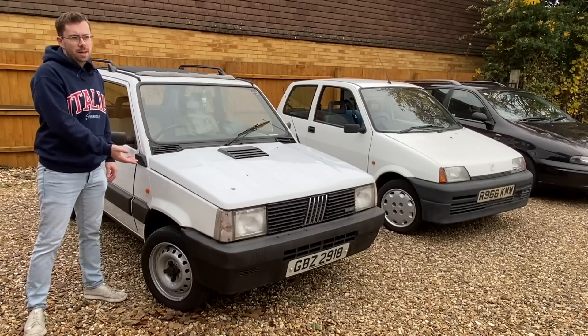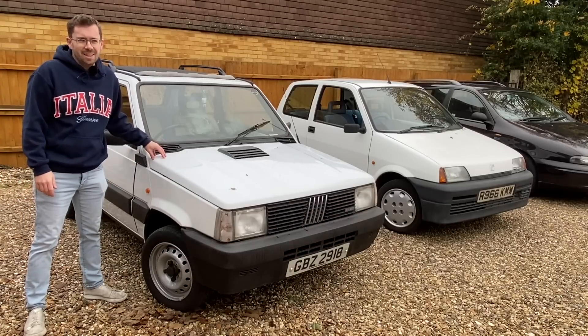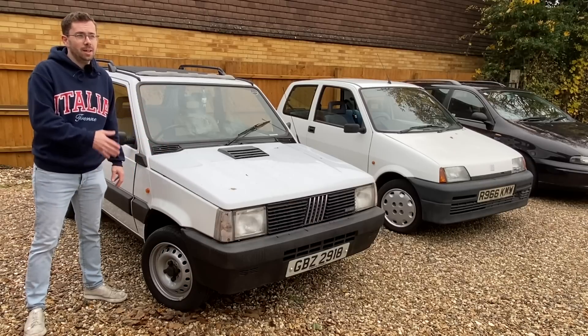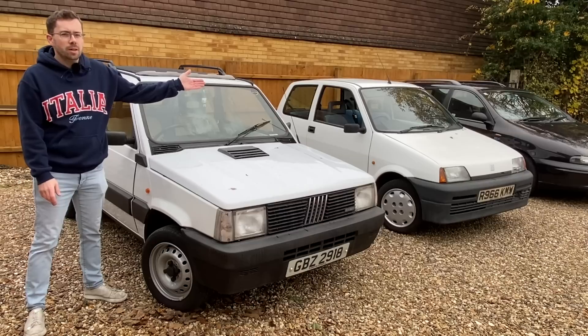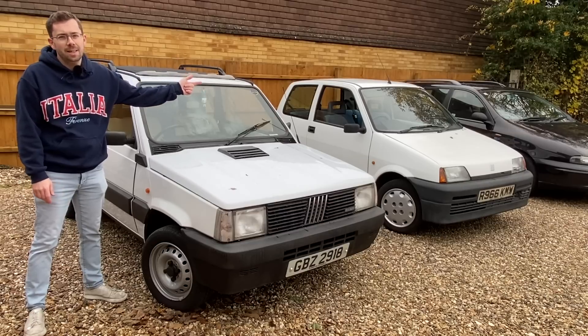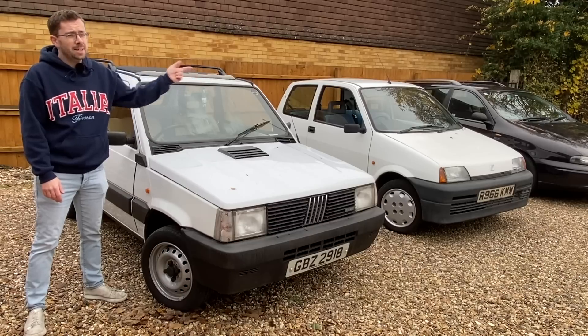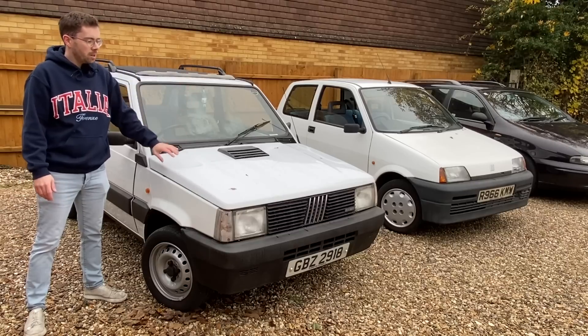Let's start with the classic Fiat Panda. This design was launched in 1980, about the same time as the Austin Metro, so it really traces its design heritage back to the very late 70s. The Cinquecento next to it was launched a decade later in 1991 and the Marea about another five years later, and you can really see the design language change between the three cars.